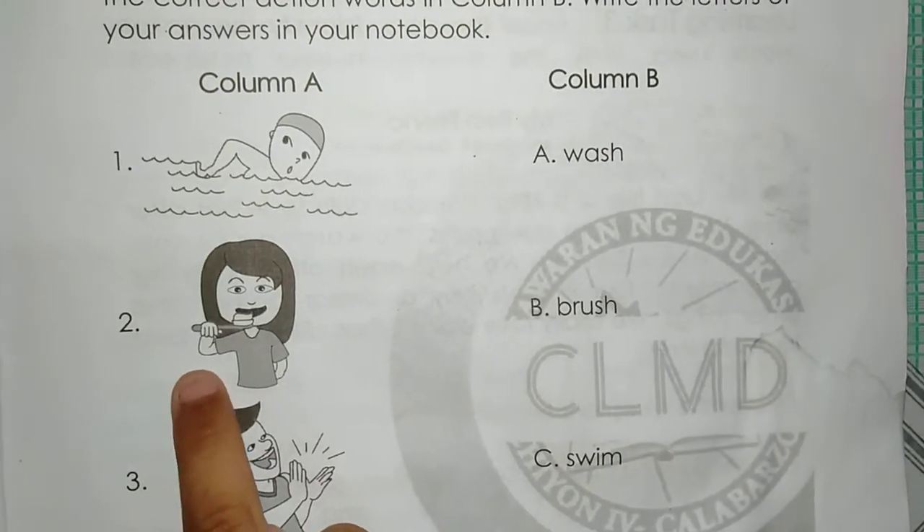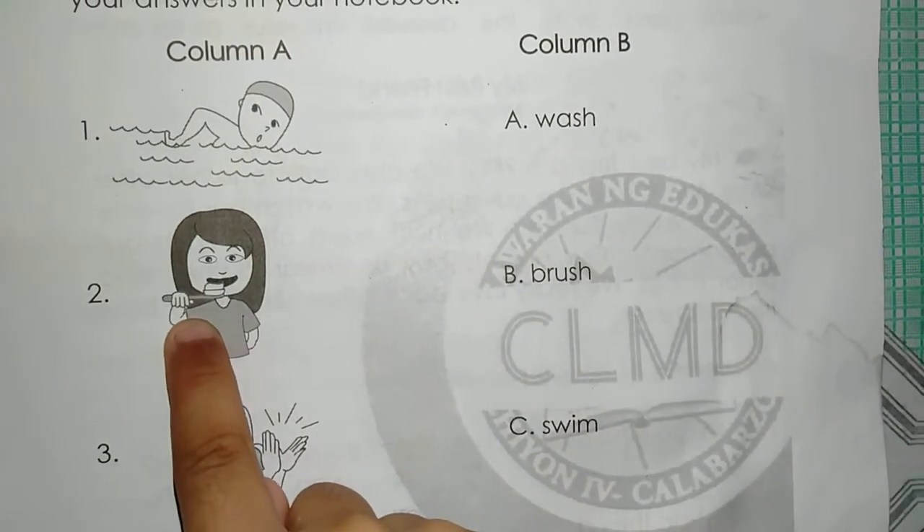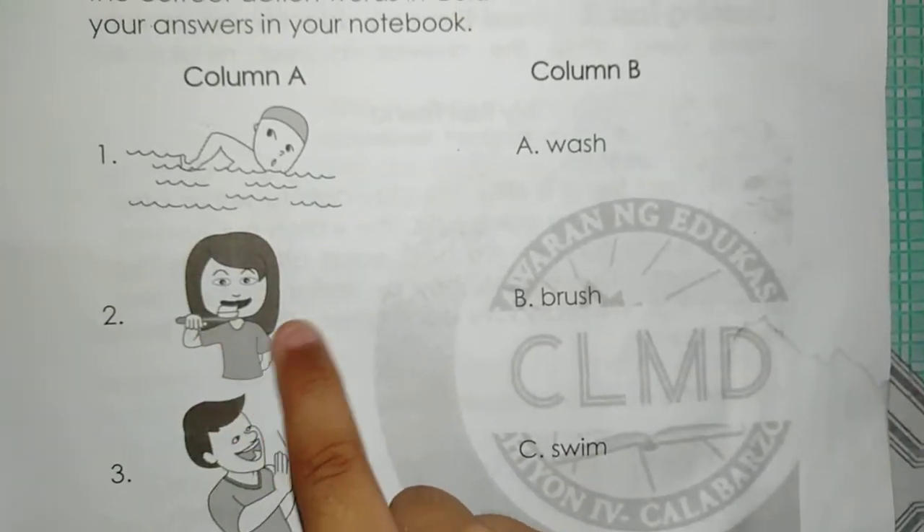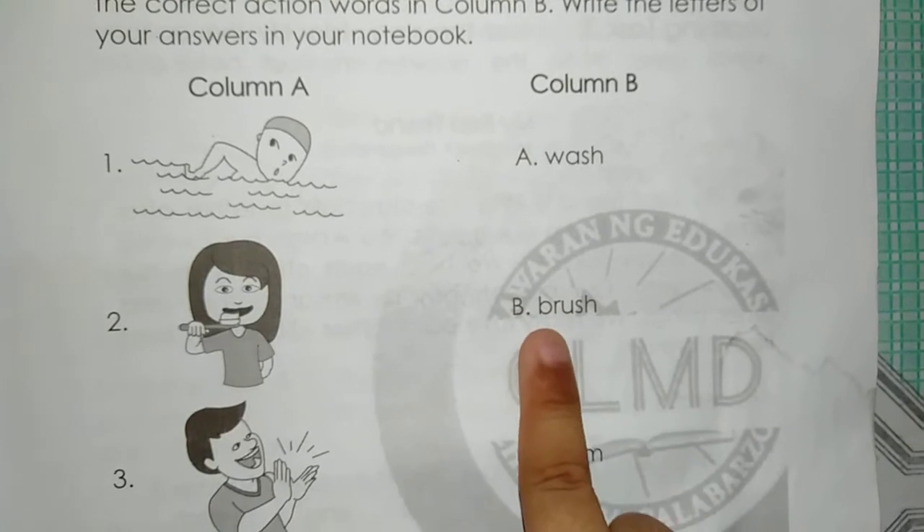Number 2. The girl is brushing her teeth. The answer is B. Brush.